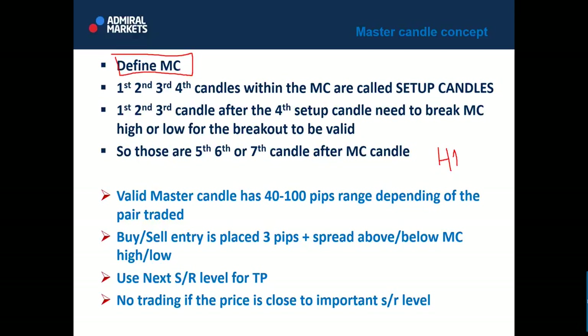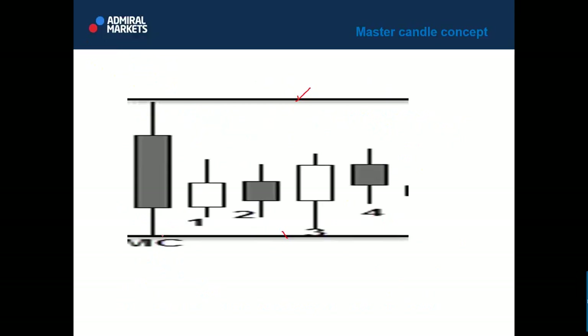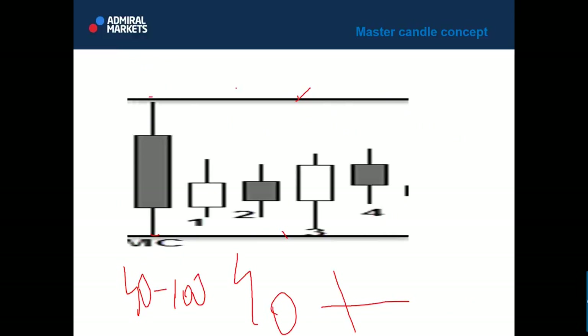To summarize for those who joined late: define the master candle first. The master candle is a candle whose high and low engulf the next four candles' highs and lows, done exclusively on the one-hour chart. It should have at least 40 pips between high and low — if you get 35 or 36 you can still qualify it, but ideally more than 40 pips. Next four candles should be contained within the high and low of the master candle.